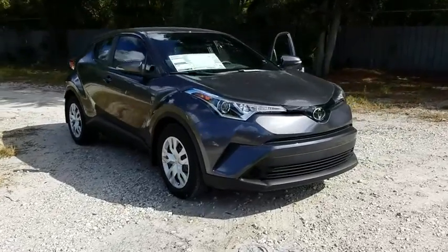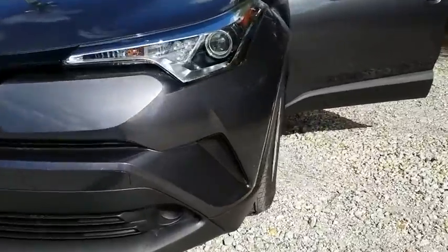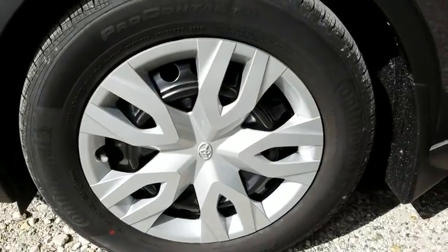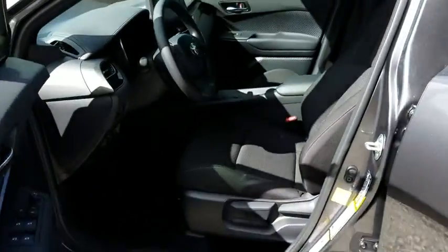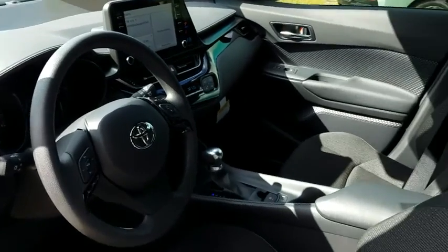The 2019 Toyota C-HR. The Toyota C-HR's fresh design makes it stand out in the crowd, and the interior oozes with style. The C-HR handles like a racecar and has all the safety features you'd expect from a Toyota vehicle. Here are some of this vehicle's great options.